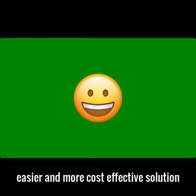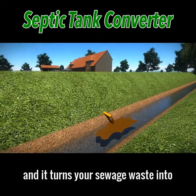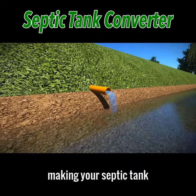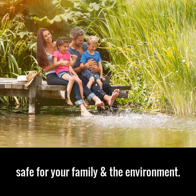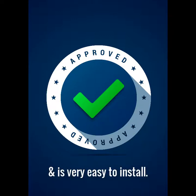However, there is a simpler, easier, and more cost-effective solution that many people are choosing. It's called a septic tank converter, and it turns your sewage waste into clean, safe organic water, making your septic tank smell-free, pollution-free, and safe for your family and the environment. The septic tank converter is building regs approved and is very easy to install.